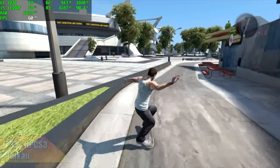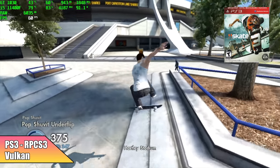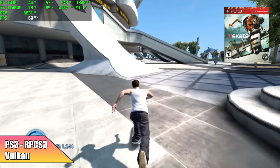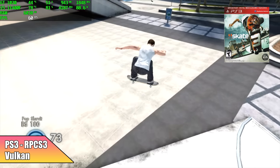The final emulator I wanted to throw at this was PS3 using RPCS3. At 720p with the Vulkan backend, Skate 3 is looking really good — we got 60 FPS here. I do notice a dip every once in a while, but this is fully playable on this machine.